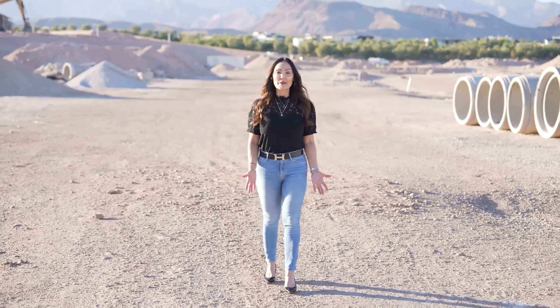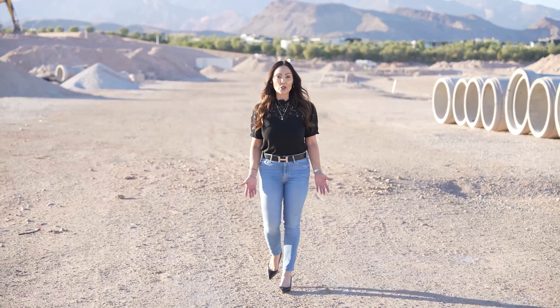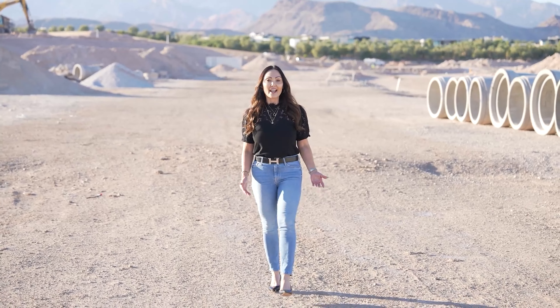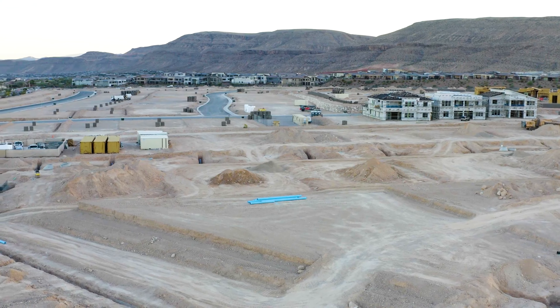I've been talking about this up-and-coming community that's located in one of Summerlin's newest villages, the Peaks. We're located just west of the 215 off of Tropicana and Town Center, and as you can see, so much progress has been made since my last update.